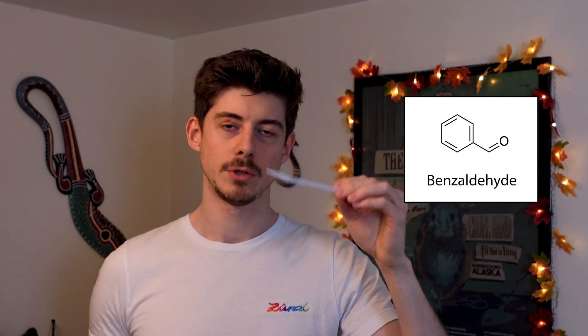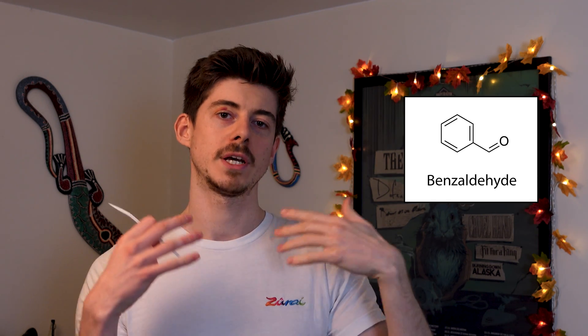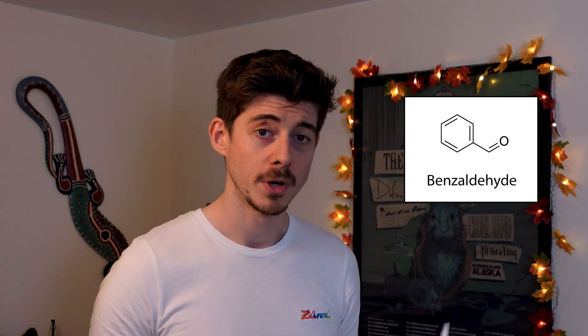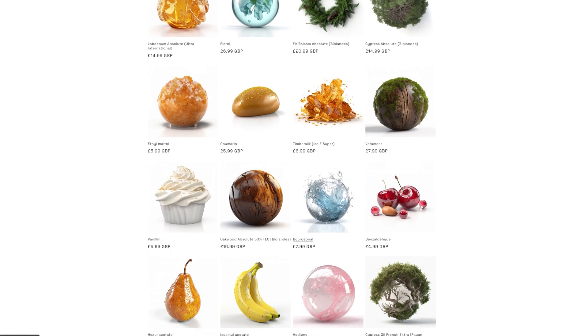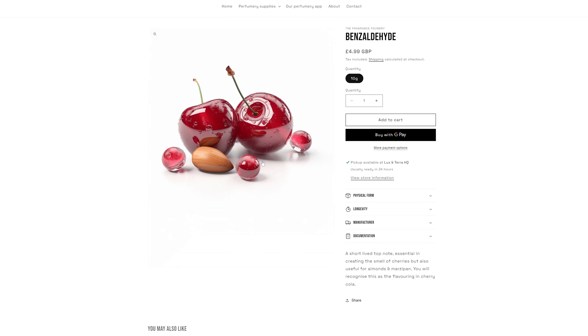While Benzaldehyde is very good, if you only use it on its own it can smell a bit like synthetic cherry flavouring rather than natural. I'd recommend making your own accord — use Benzaldehyde to give a strong juicy cherry smell, then mix it with other things to make it smell more natural and less synthetic. And because it's a top note it won't last long, so you'll need other cherry raw materials from this video to extend the cherry note further into the fragrance.